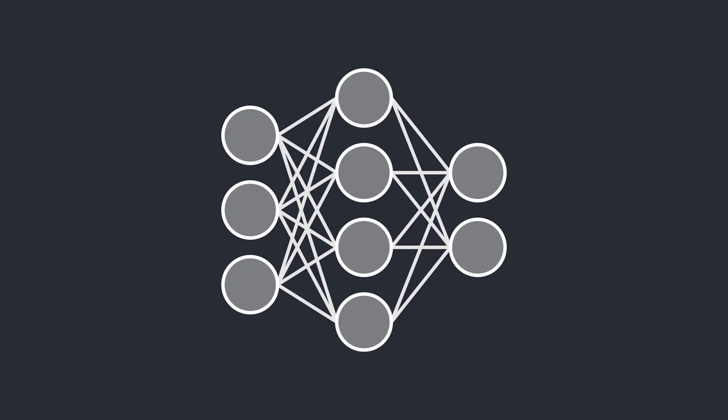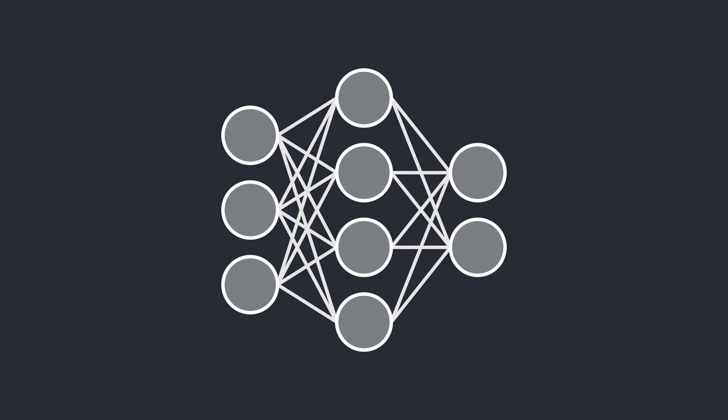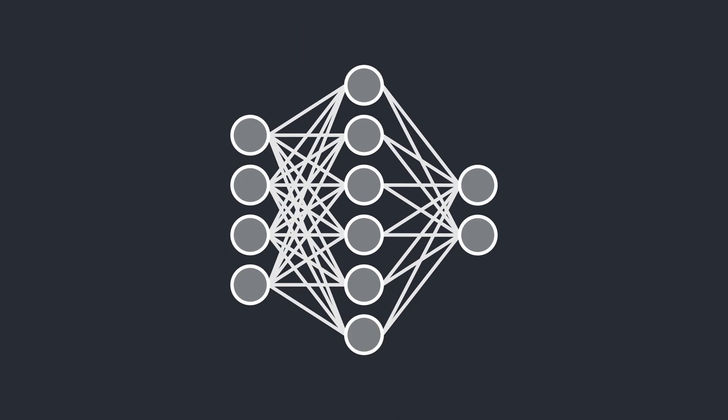The neuron applies an activation function and then passes on the data through outgoing connections. We can group these neurons into layers. One is called the input layer, where we feed in information to the network, and one is called the output layer, where we receive the network's calculation. This type of neural network is called a feedforward network, since all of the information flows in just one direction. Here's what the previous agent's brain looks like — it only needed 12 neurons to finish the obstacle course.